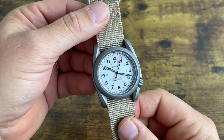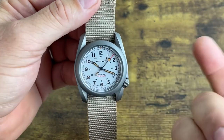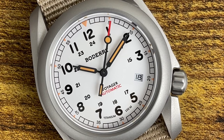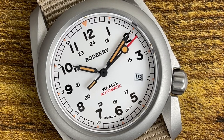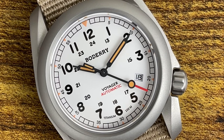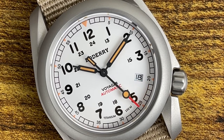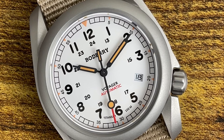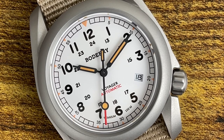Looking at the dial: 'Boatery' is printed at 12 o'clock, with numerals 1–12 around the outside and 24-hour markings inside. It says 'Voyager Automatic' with a pop of red — I'm digging that. At 6 o'clock there's vintage-style faux orange lume, and at 12 there's a small triangle index. The four o'clock date complication is there as mentioned, and I really like the segmented chapter ring with little boxes cut in at every 5-minute interval.